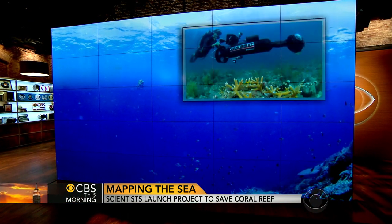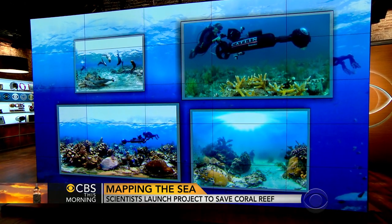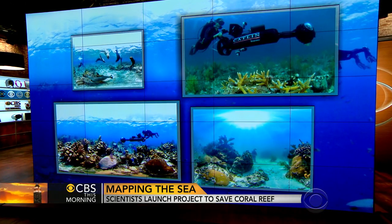An ambitious effort to document coral reefs around the world is making its first stop in U.S. waters. The whole project is taking a page from Google Street View. Researchers hope a better understanding of marine sanctuaries is the first step in saving them.